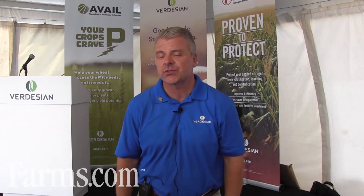I'm JJ Groh, CEO of Verdesian Life Sciences. Verdesian Life Sciences is a technology company, an American company based in Cary, North Carolina.